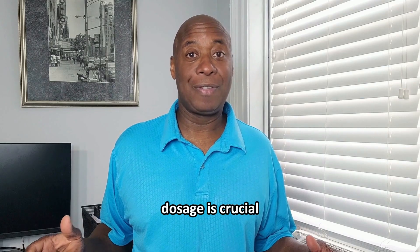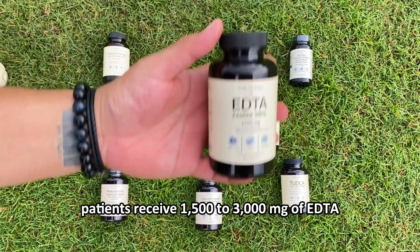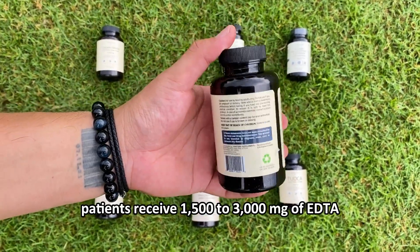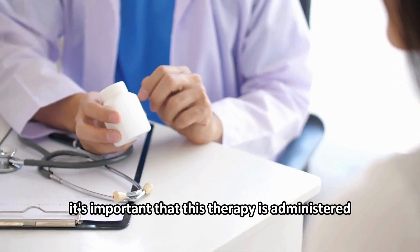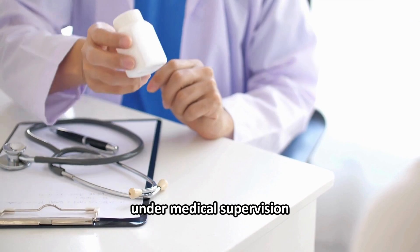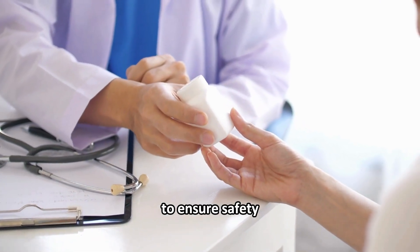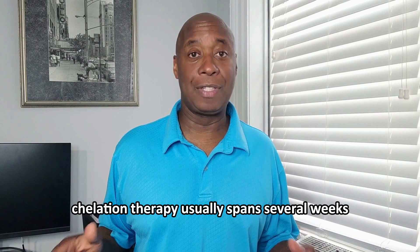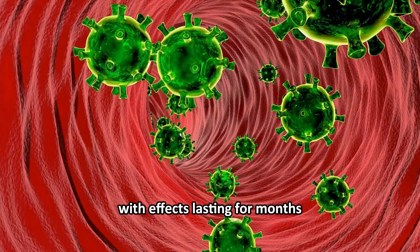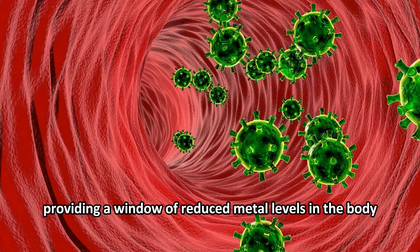Dosage is crucial. Typically, patients receive 1,500 to 3,000 mg of EDTA per session, tailored to individual needs and body weight. It's important that this therapy is administered under medical supervision to ensure safety. Chelation therapy usually spans several weeks, with effects lasting for months, providing a window of reduced metal levels in the body.